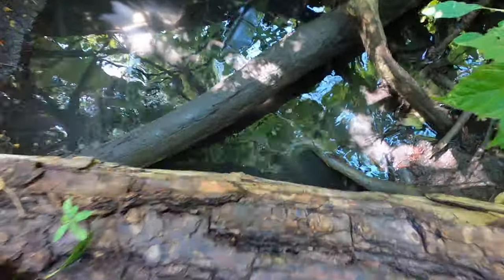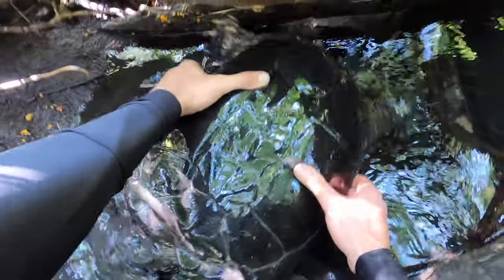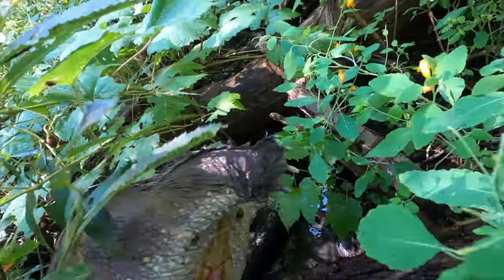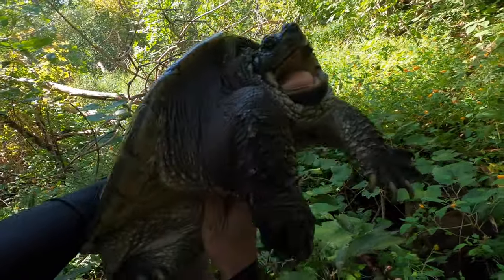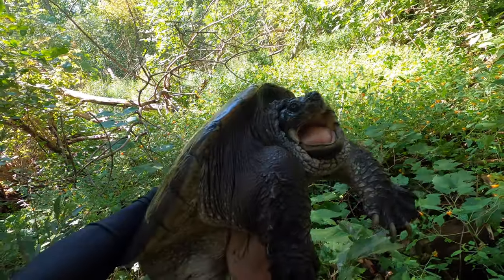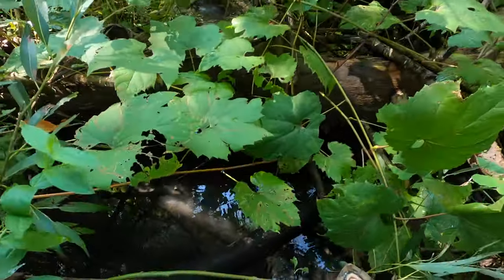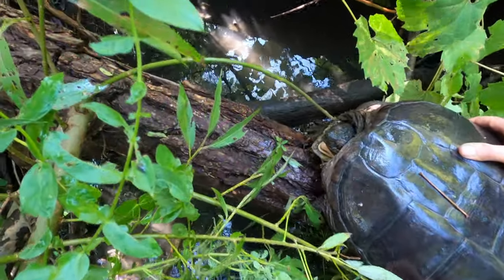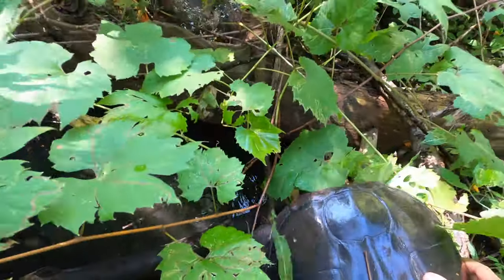Wow. Holy crap. Oh my gosh. Holy Moses. The grip on this baby is just huge. This is the biggest dinosaur, and this is a male. Look — I am shaking, guys. This is ginormous. Holy — my right leg is shaking. I gotta get this a little bit more calm, but wow.